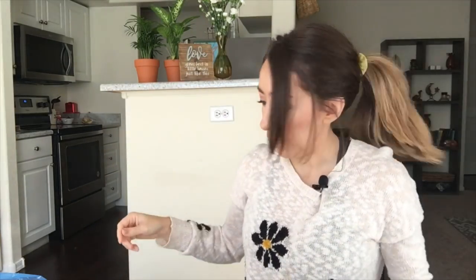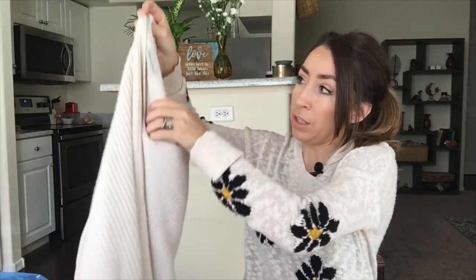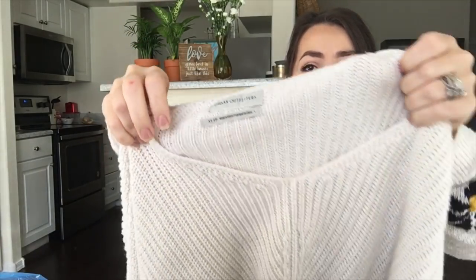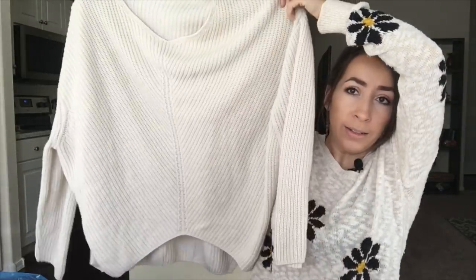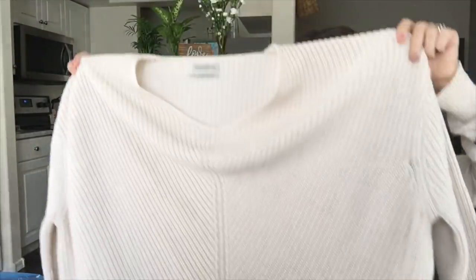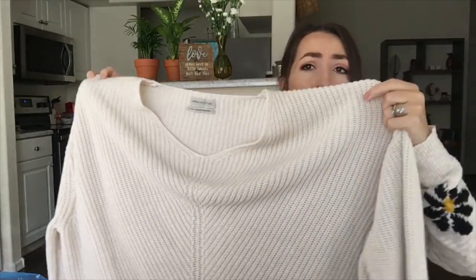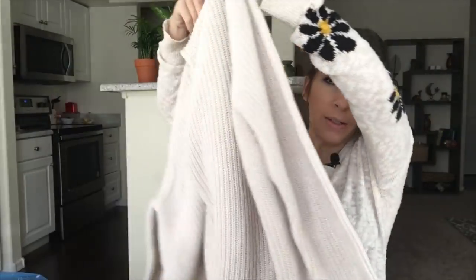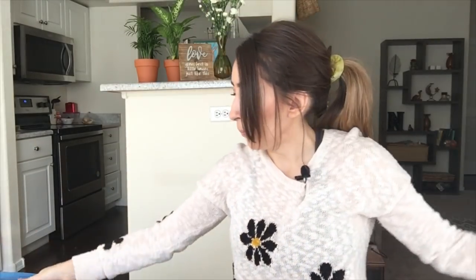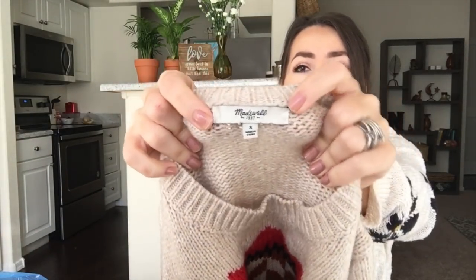This is a nice oversized chunky knit sweater by Urban Outfitters. It's definitely oversized — it's a size small in an off-white cream color, but you can see how oversized it is. I think this could fit even up to a large maybe, and it's really soft.